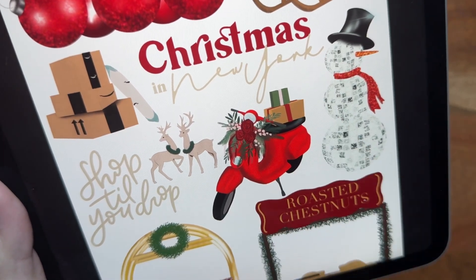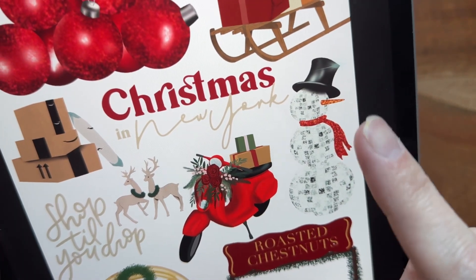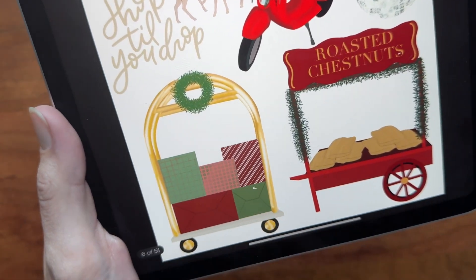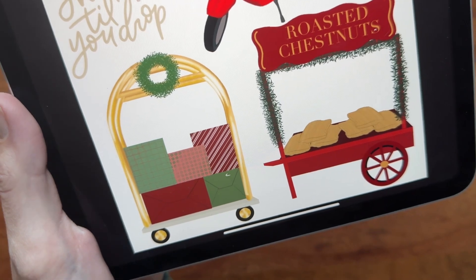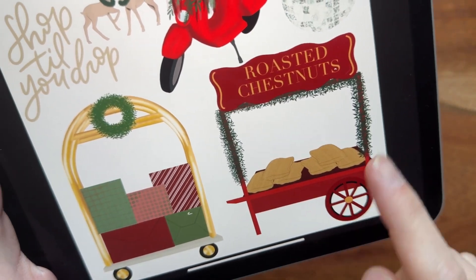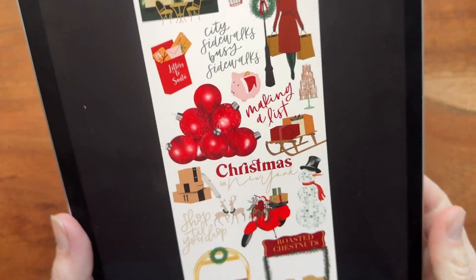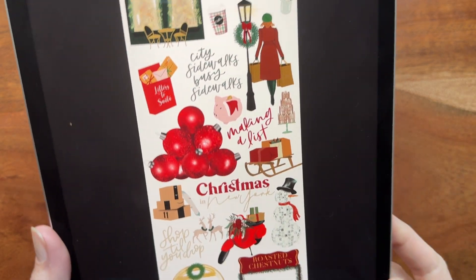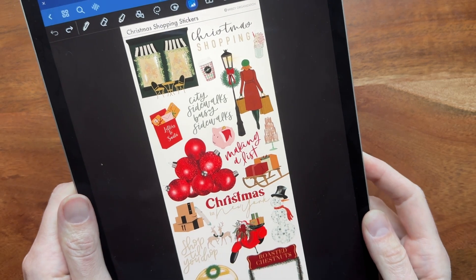We've got 'shop till you drop,' these cute little reindeer, this little moped with a present stacked on top with little roses on front. We've got this little disco ball snowman — absolutely adorable — and then if you're in hotels during the holidays, this one is going to be perfect with all the little Christmas presents on top. The roasted chestnuts is an adorable addition to finish off this set. This is our Christmas Shopping Stickers set, available via the links down below in the shop.